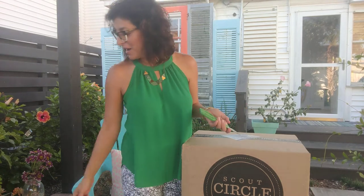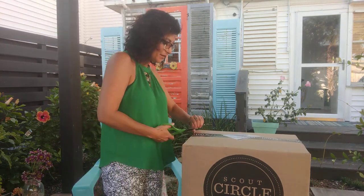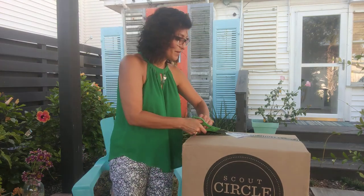Hey everyone, happy summer! I am here to show you — I'm unboxing my newest wine club delivery. Actually, I have company coming, so I'm going to have to chill some of this wine pretty quick.